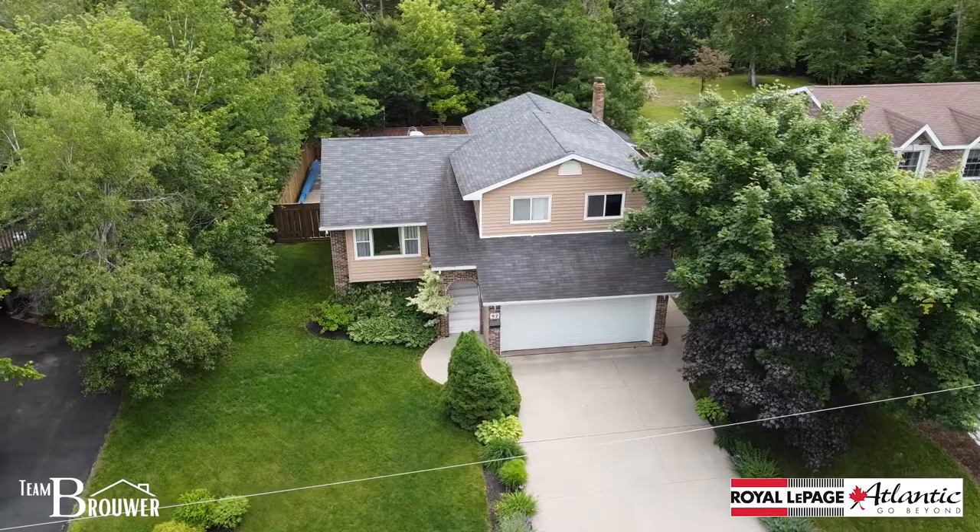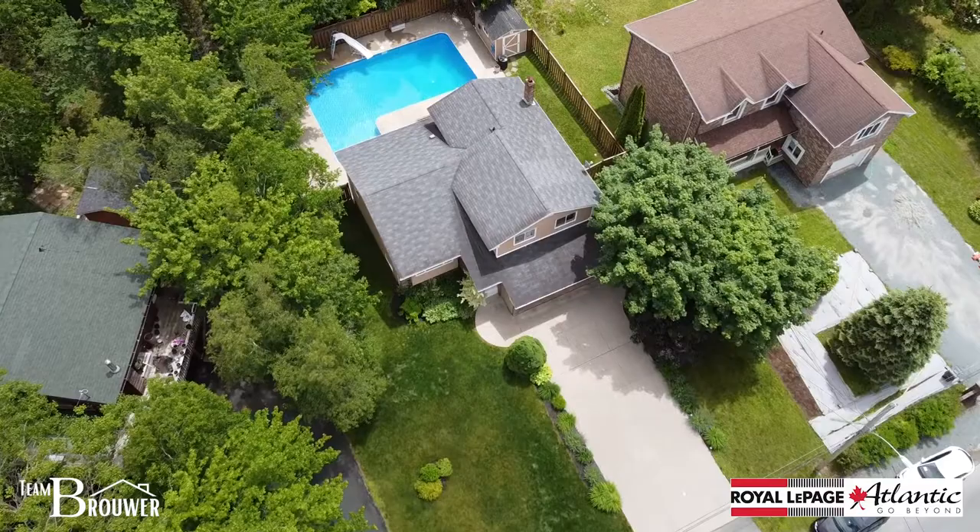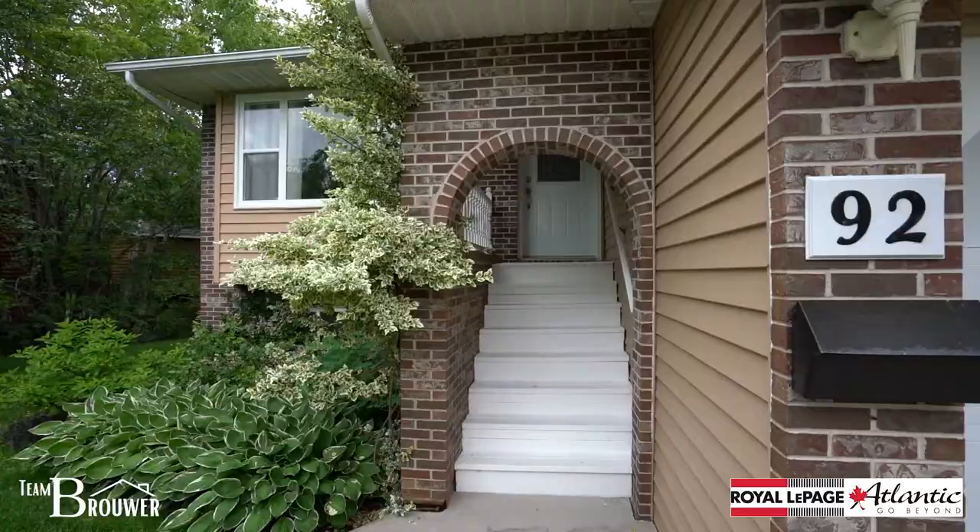This country setting near everything on city water and city sewer has a beautiful large lot with tons of spots for the kids to play and a backyard with an amazing pool. This home has a little bit for everybody and I'm going to share it with you right now.